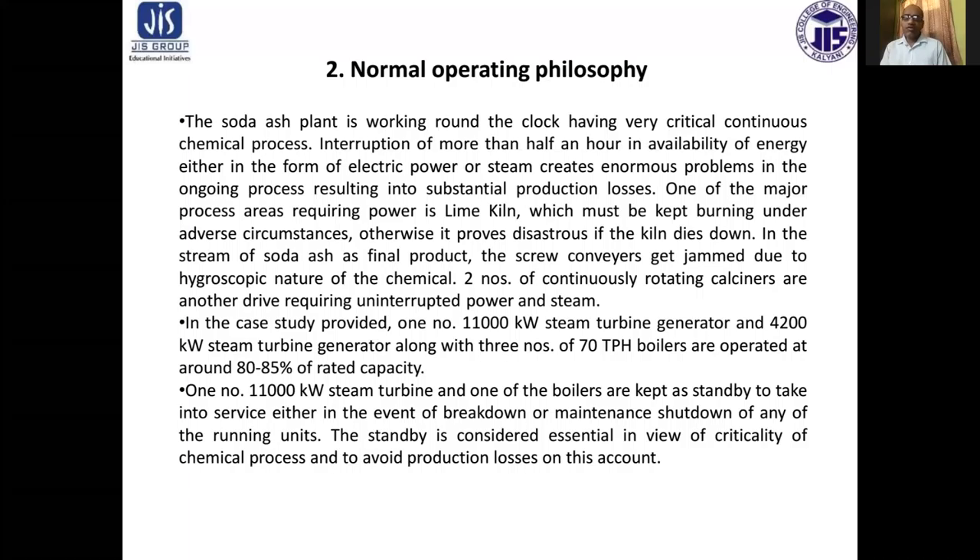Regarding normal operating philosophy: the soda ash plant is working round the clock, having a very critical continuous chemical process. Interruptions of more than half an hour in availability of energy, either in the form of electric power or steam, create enormous problems in the ongoing process, resulting in substantial production losses.